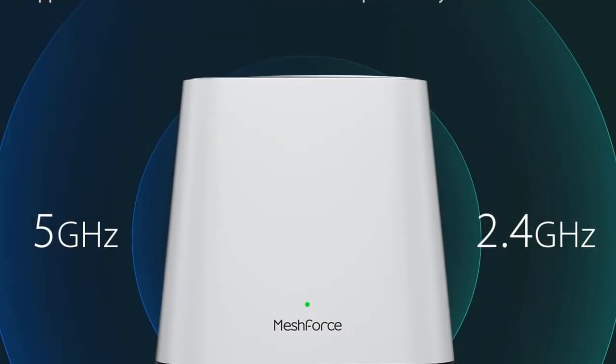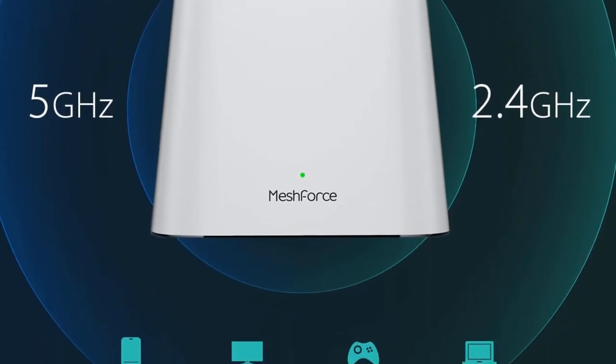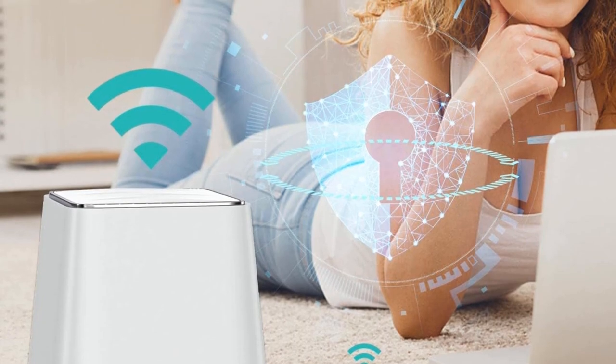The MeshForce Home Network can be managed through the MyMesh app. From there, you can check your Wi-Fi status, wireless connections, and even kick out unknown devices. The app can be used on iOS and Android devices.